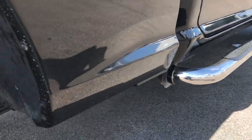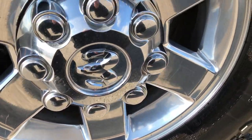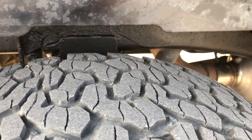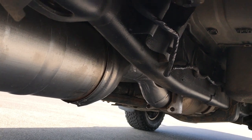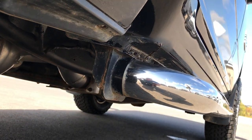It has aftermarket chrome step bars. The back rims are in pretty nice shape, and the back tires have roughly a little under half the tread left — about half, a little bit under. The frame and underbody are in really nice shape. It looks like it has all the remaining factory exhaust, and the rockers and everything looks pretty good.